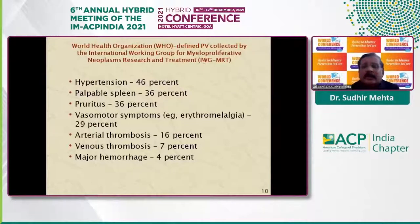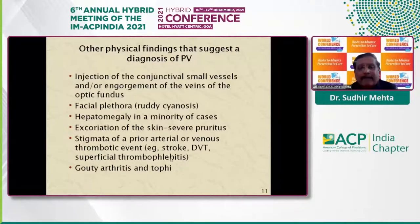This group has evaluated more than 1,500 patients of polycythemia. They found hypertension present in nearly 46% of patients, palpable spleen in 36%, pruritus in another 36%, and vasomotor symptoms — especially erythromelalgia — in nearly 29%. These patients usually present with arterial thrombosis, less commonly venous thrombosis, and 4% can present with major bleeding. Other physical findings include injection of conjunctival small vessels, engorgement of veins on fundus examination, plethoric facies, and enlarged spleen in a minority of cases. Pruritus is a very common symptom and leads to excoriation of the skin.